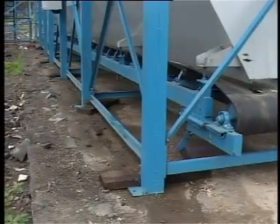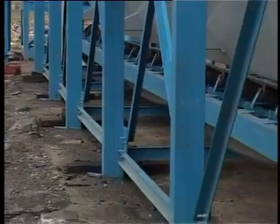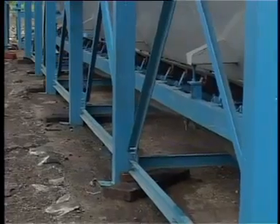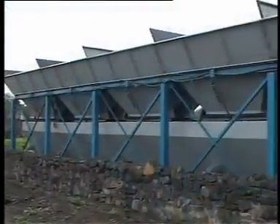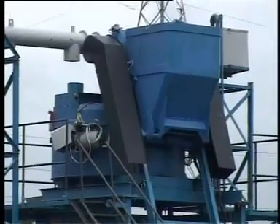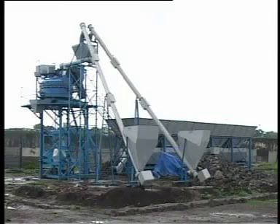The Universal inline feeding batching plant can be erected within a short span of time with negligible erection cost. Elaborate foundation arrangements are not required and the plant is easy to dismantle and shift. The simple, user-friendly range of Universal inline feeding batching plants is the perfect solution for the growing construction industry of today.